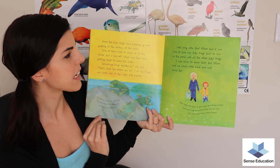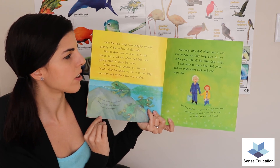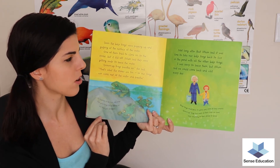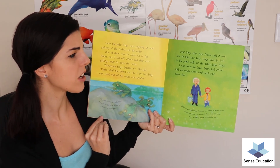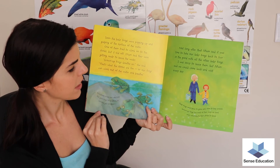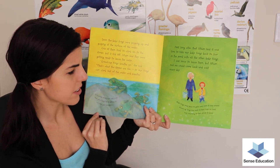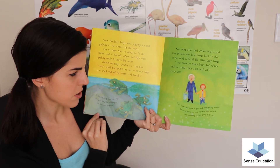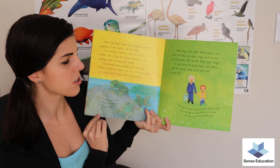Not long after that, mum said it was time to take our baby frogs back to live in the pond with all the other baby frogs. I was sorry to leave them but mum said we could come back and visit every day. Baby frogs need space to grow and room to hop around. Grown-up frogs live most of their lives on land, only returning to their ponds to breed.